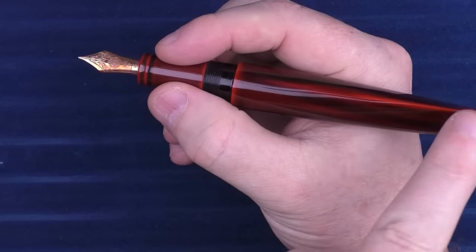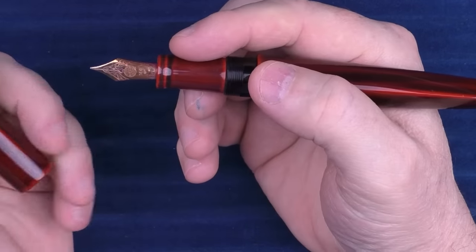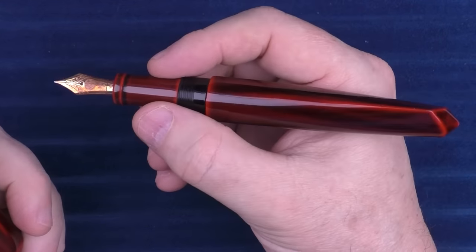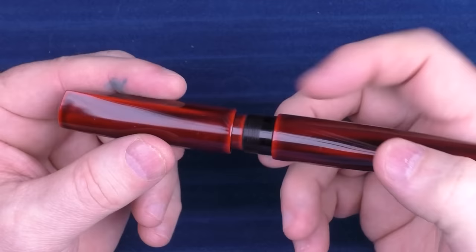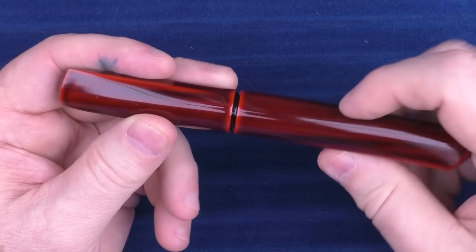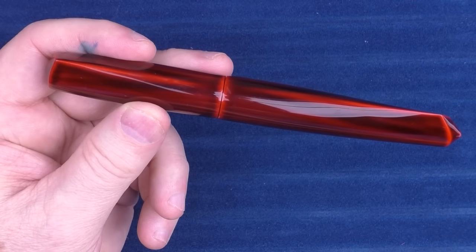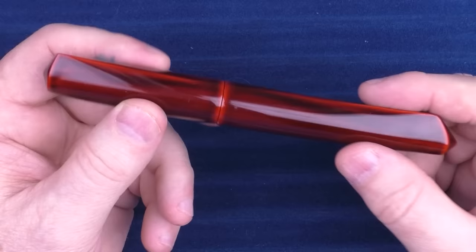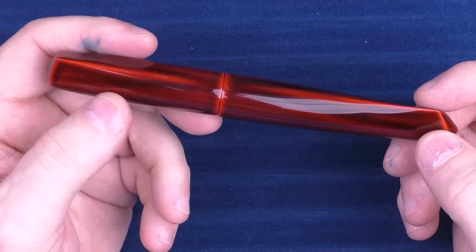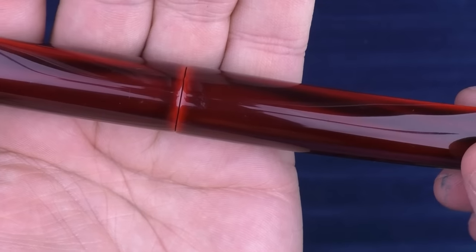I really love this pen. I also like how the fin faces straight up when you're writing. Nakaya makes some very special pens, and this is definitely one of them. This is the Dorsal Fin 2 — there is a Dorsal Fin 1 that just has a fin on the cap and not on the barrel. This one has fins on both. I just love this Akatamanuri finish, especially the transitions, which I think are gorgeous.